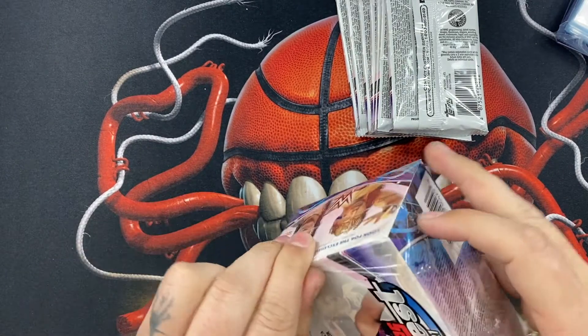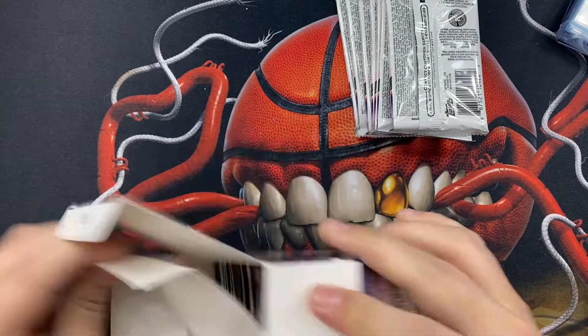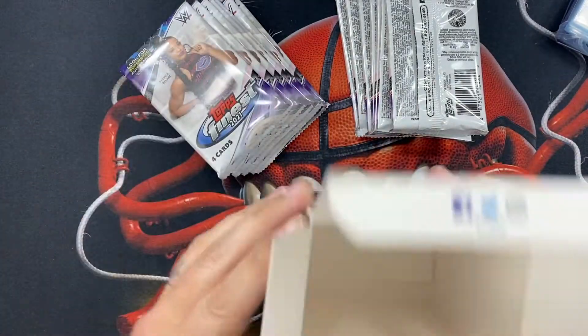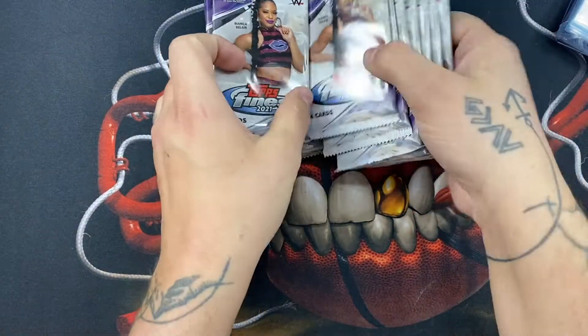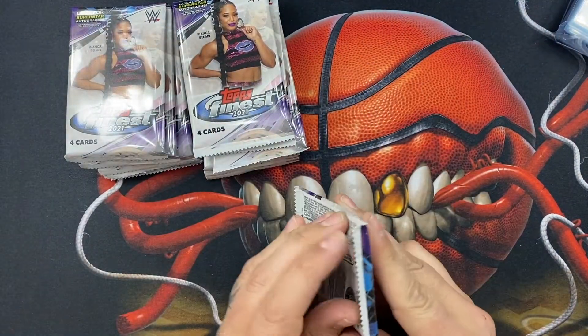The hobby box is only about 130 bucks, so it's not honestly too bad. These at my local Target cost 20 dollars and you get 28 cards — four packs of seven, or seven packs with four cards each. All right, two boxes here, let's just get into it. Let's get some refractors, let's get some short prints.